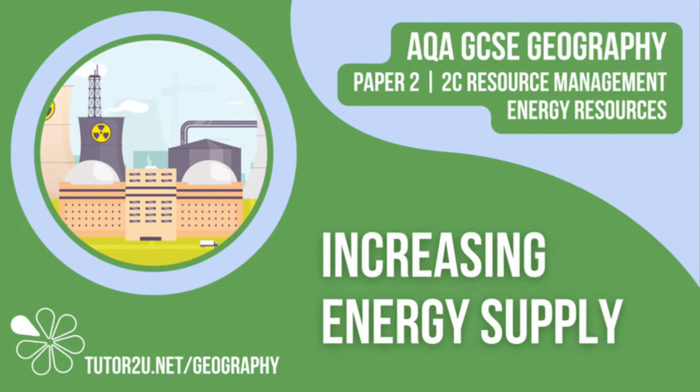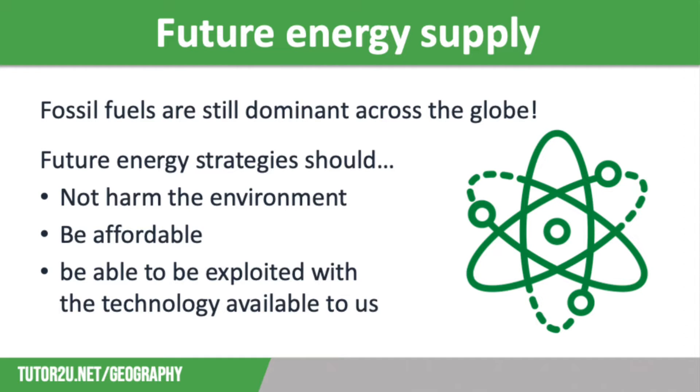Welcome to this Tutor2U topic video that looks at increasing energy supply. This is part of Paper 2, Unit C, The Challenge of Resource Management. There are many different solutions to increasing energy supply and ensuring energy security across the globe, but we need to ensure that these strategies don't harm the environment, are affordable, and can be exploited with the technology available to us.